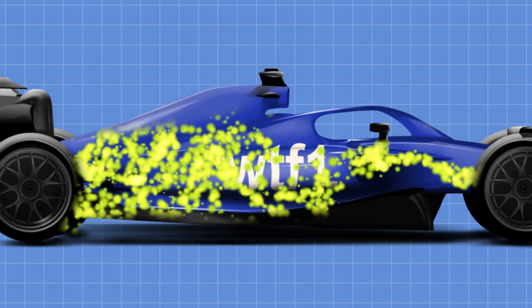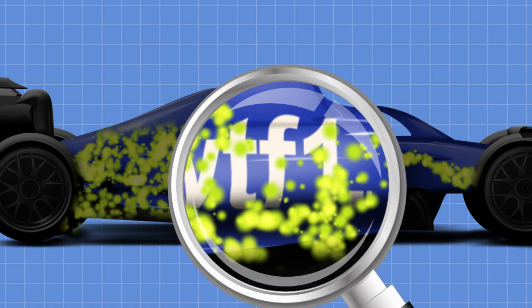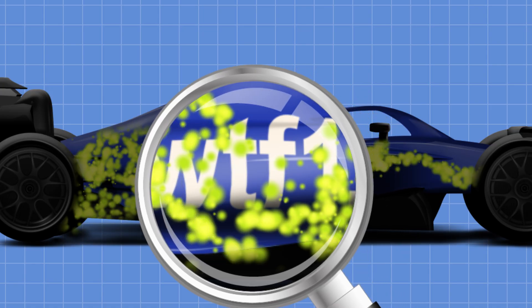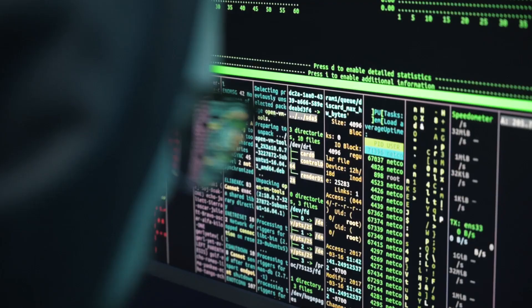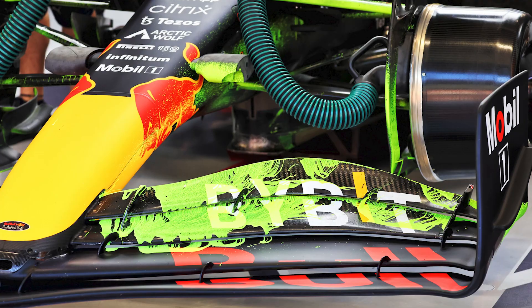As the car completes a few laps, the flow-vis leaves a detailed pattern before eventually drying up. This then gives teams, once the car is back in the garage, an ability to analyze where exactly the flow-vis has moved to and whether it matches what they had predicted coming into testing. You can have all the technology in the world, but when it comes to this, there hasn't been a better solution found to properly testing the flow structure of an F1 car than applying some green paint on it.